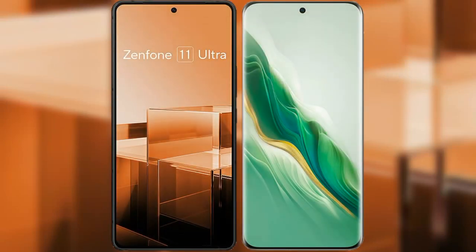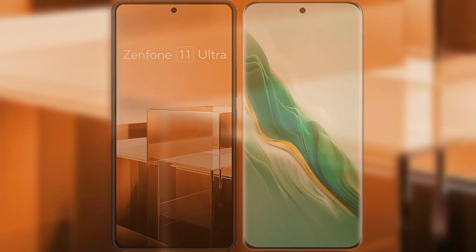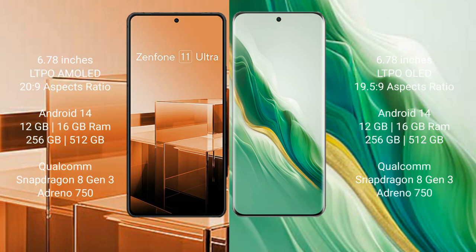I will compare the new Asus Zenfone 11 Ultra with Honor Magic 6. Asus Zenfone 11 Ultra comes with a 6.78-inch LTPO AMOLED display. Honor Magic 6 comes with a 6.78-inch LTPO OLED display.